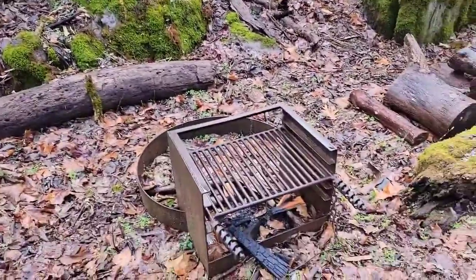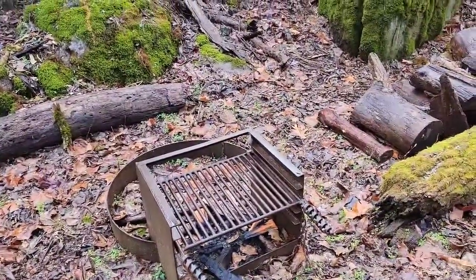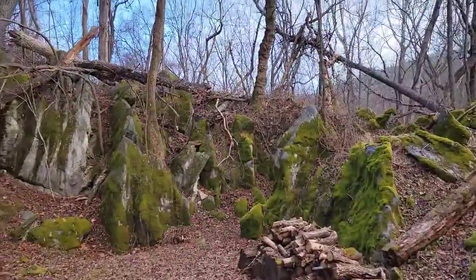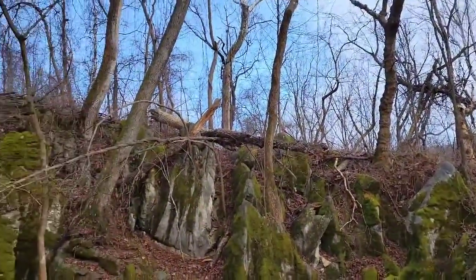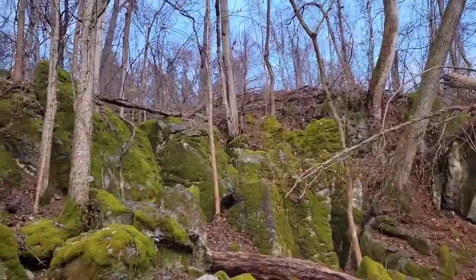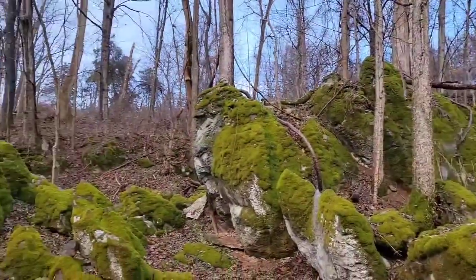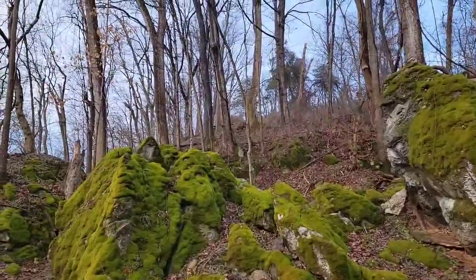We do have a camp. We got a grill. We got some firewood here waiting on you. Just look at the spectacular rocks here at Timber Valley Retreat to enjoy.